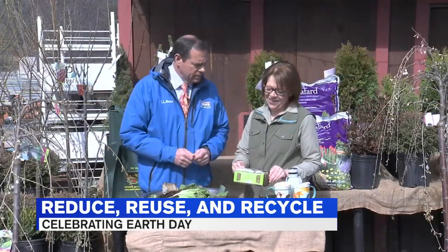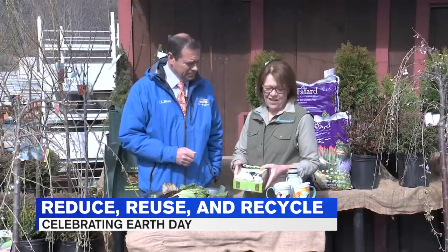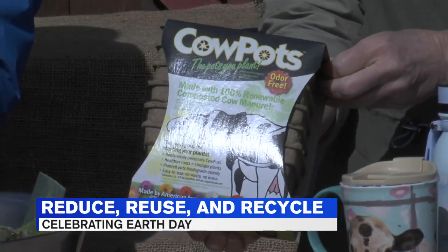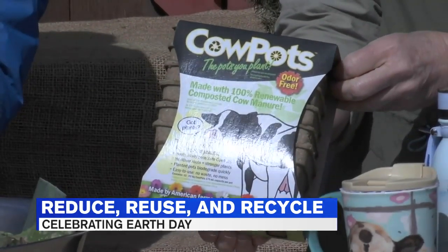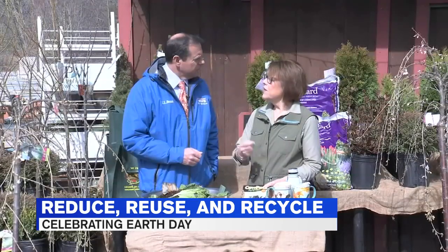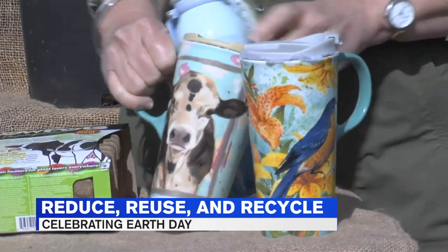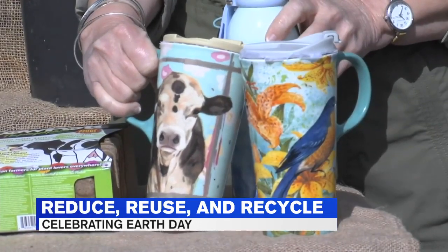What about these cow pots? Well, this is really the epitome of recycle. We have the recycled material from the cow — cow manure — compressed into a pot. You can plant your plants in it, put it in the ground, and it decomposes right in the ground and feeds your plant. Just don't confuse your cow pot with your cow mug — that would be a horrible mistake.